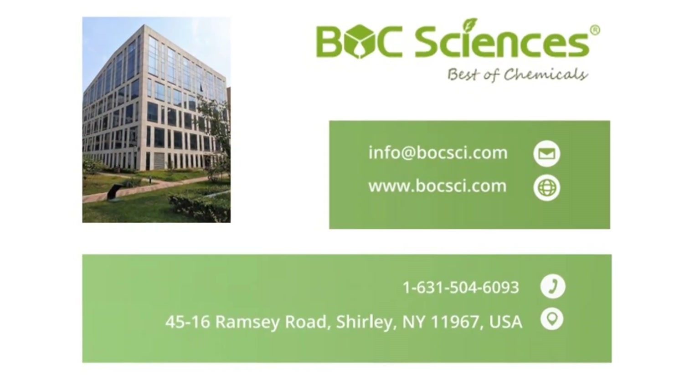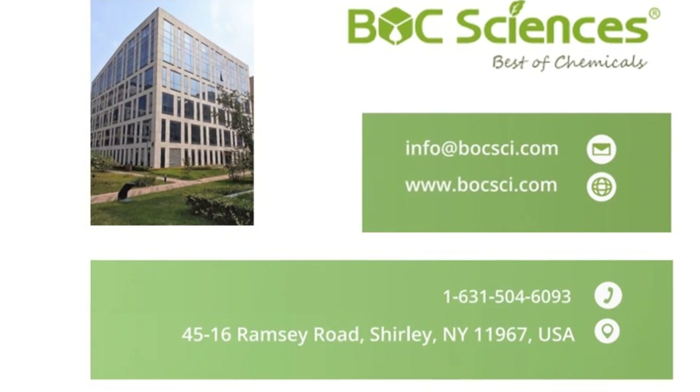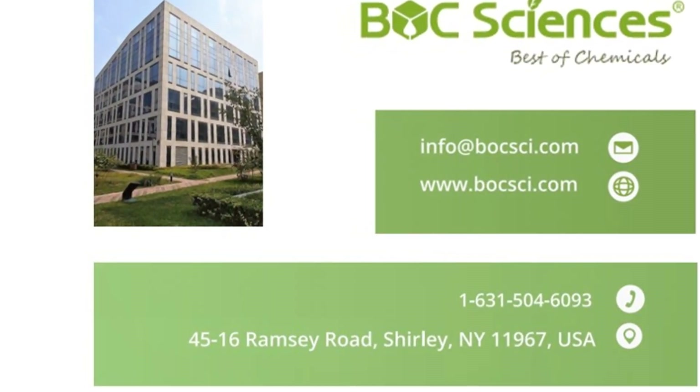To learn more about Balk Sciences' services in the field of nanomedicine, visit our website or contact our team of experts. Balk Sciences — your partner in nanomedicine developing.